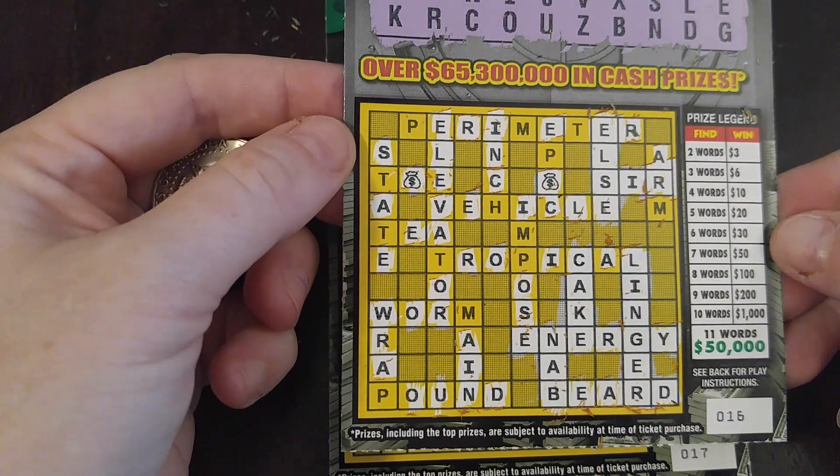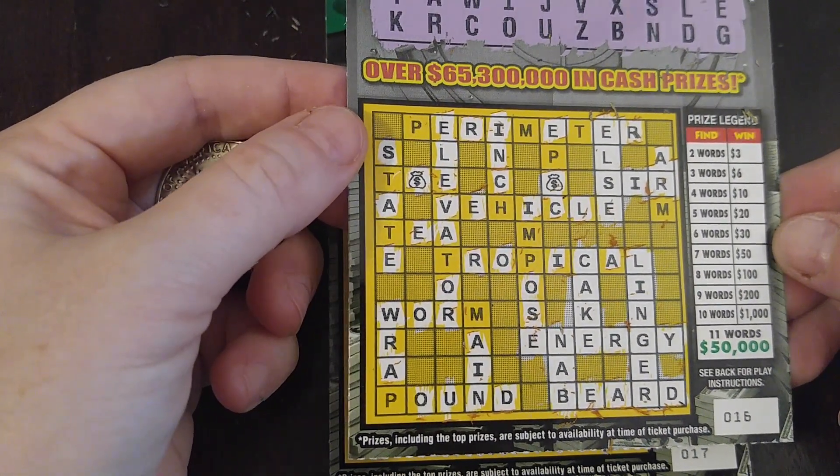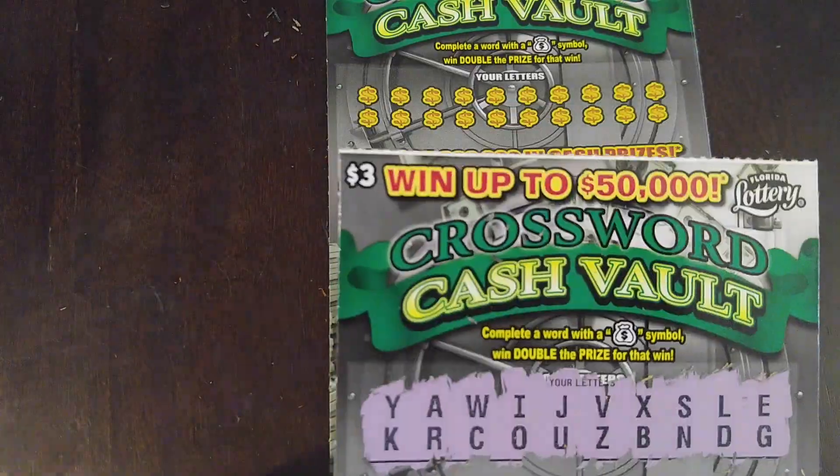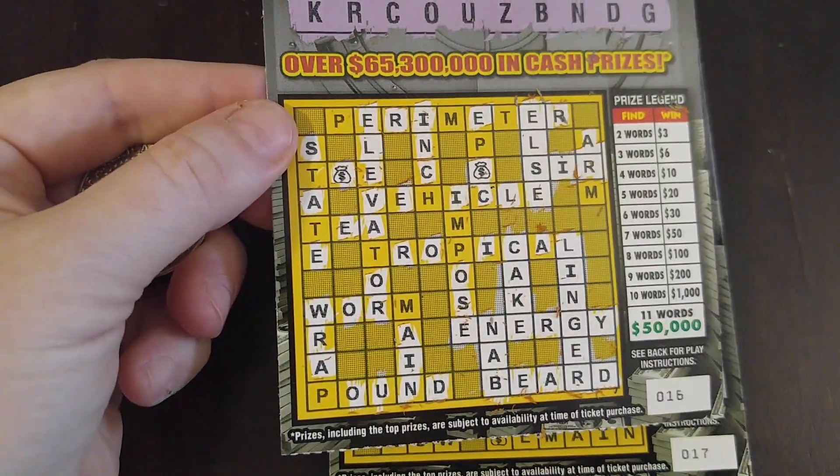One, two, three, four, five, six, seven. This is awesome. If all the tickets were like that, this would be great. So ticket 16 with our infamous white line looks like a big $50 winner. Booyah!